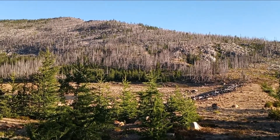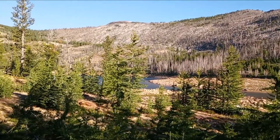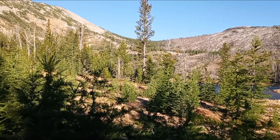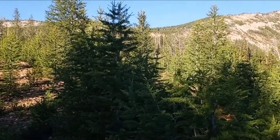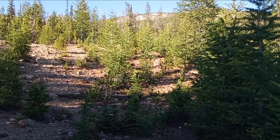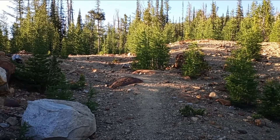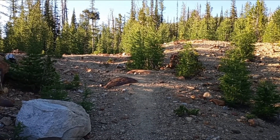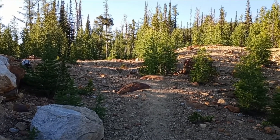Four and a half miles in. And now starts the most brutal part of the hike. It's about, from here, two and a half miles up to Lolo Peak. About a mile and a quarter to the Faults Peak, but it's brutally steep the next mile.